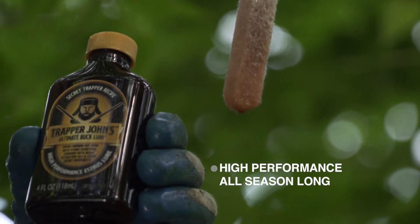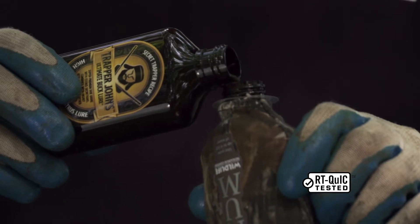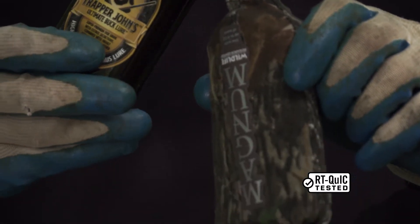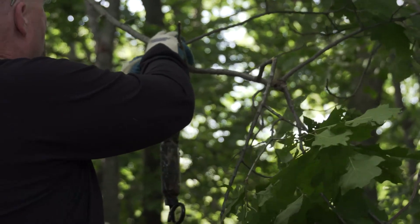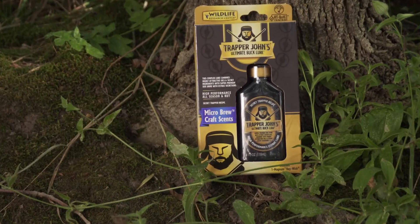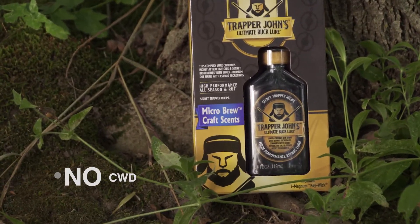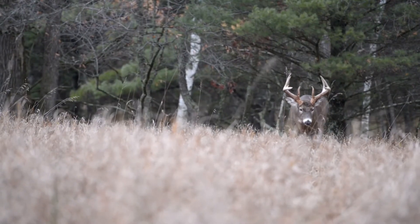Also new for this year, Wildlife Research Center is using the RT quick test system for testing their deer urine for CWD. This is revolutionary and approved by the Archery Trade Association. This independent lab testing confirms that there is no CWD in the urine that you're getting, and you can rest assured that you are using the safest product available.